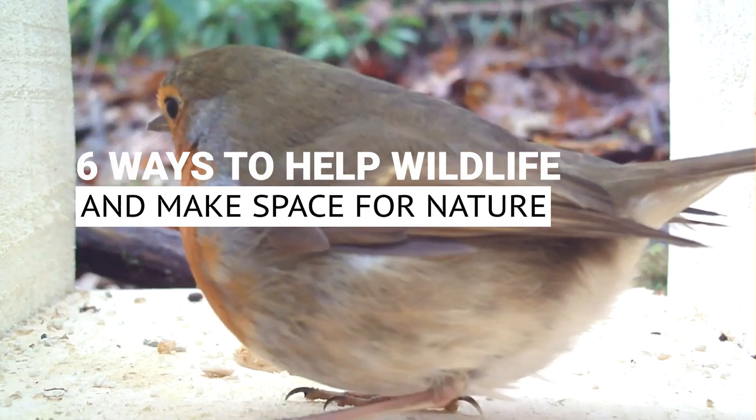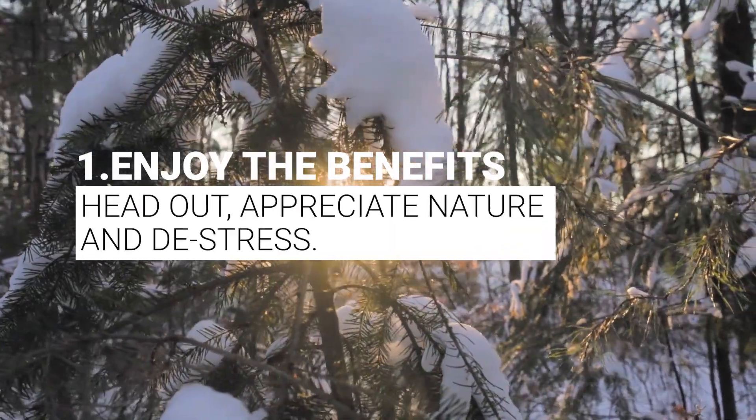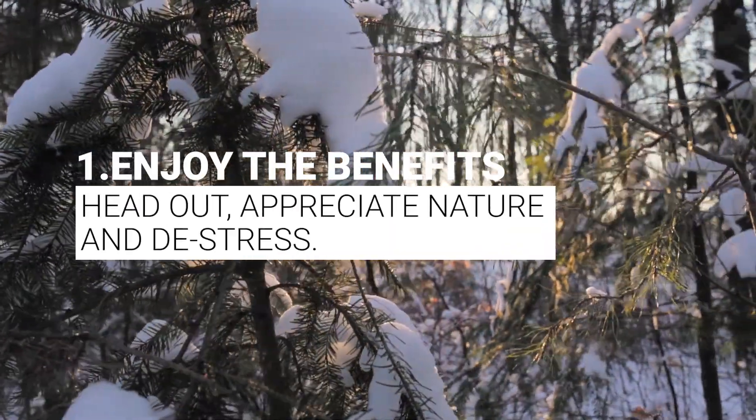Six ways to help wildlife and make space for nature. One: enjoy the benefits. Head out, appreciate nature and de-stress.